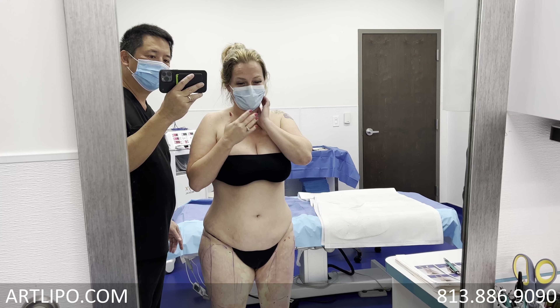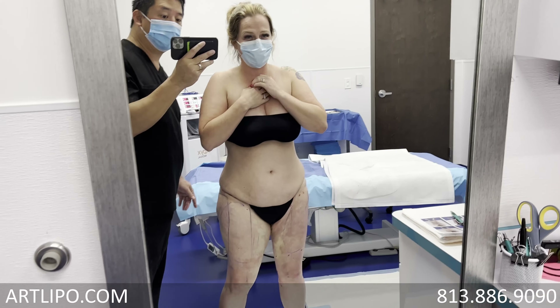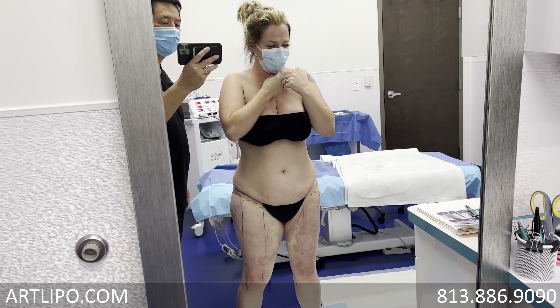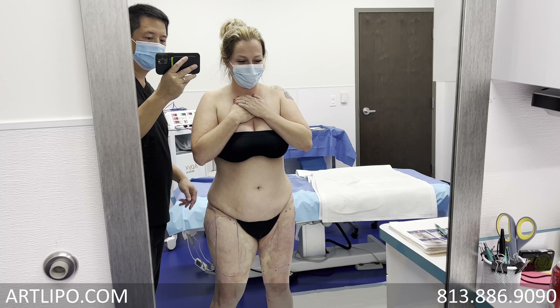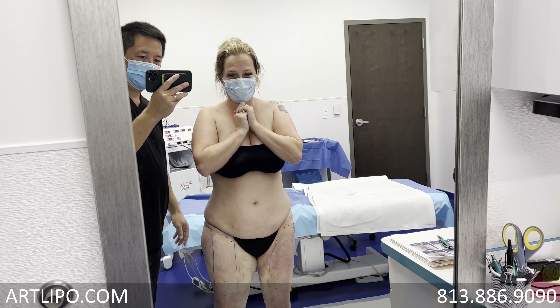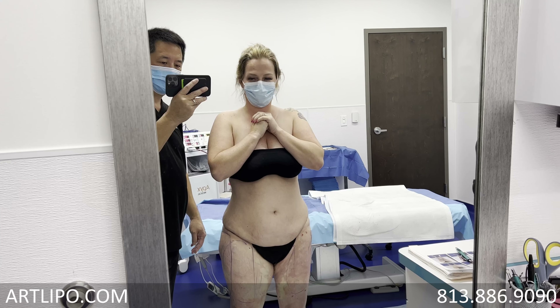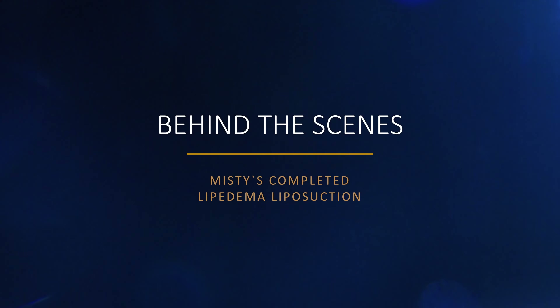I'm just going to do a little bit from behind. Okay, you can turn around and just take a look. Oh my goodness. Chelsea, can you give her a mirror so that she can see the back? Oh my goodness. I get to wear shorts again. It's so awesome. Oh my gosh, that's incredible.